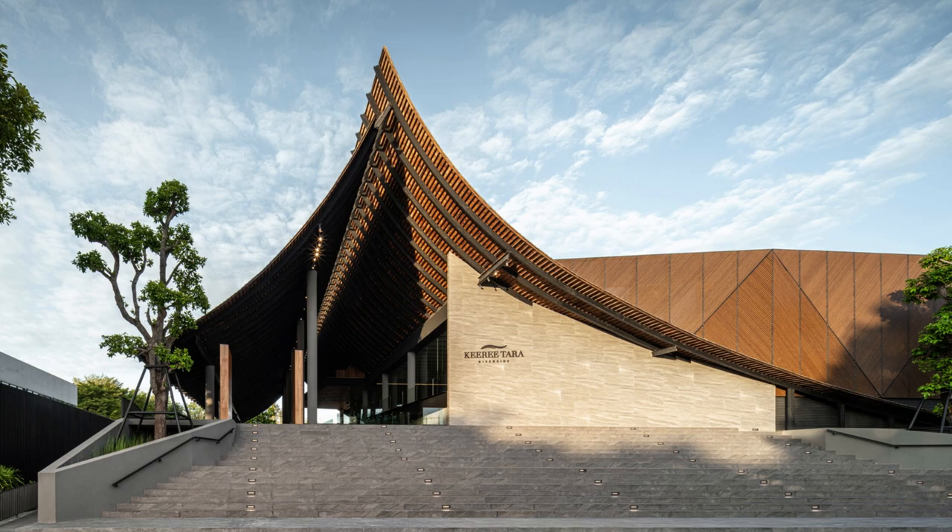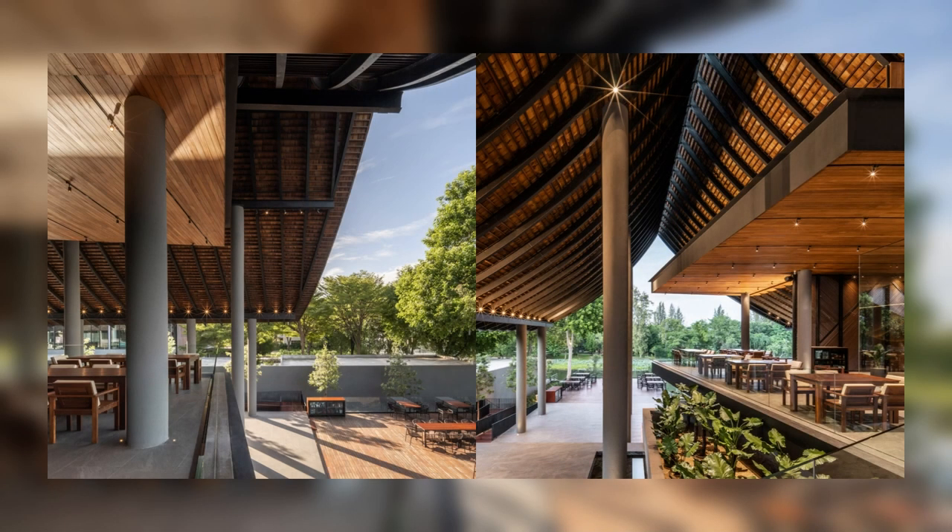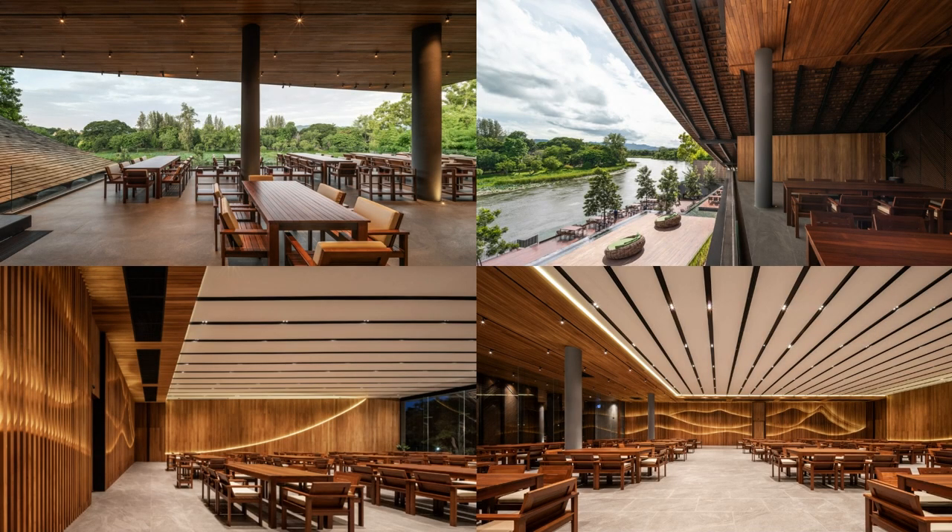Due to its small property size, especially when compared to the required functions of a major restaurant branch, the restaurant needs to be able to support large-scale events such as seminars and weddings. This resulted in having a large commissary kitchen of over a thousand square meters in order to fully support any future expansions and the nearby branches.